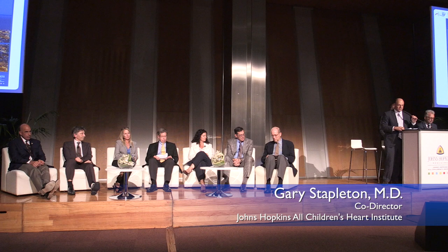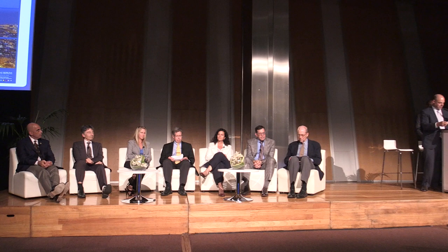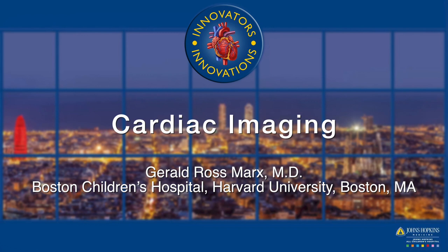Our next speaker, Dr. Jerry Marks, who's been a longtime friend of our program and collaborated with us and has come down a number of years to speak at our annual meeting that Jeff Jacobs hosts. Jerry is an associate professor of pediatrics at the Harvard School of Medicine and a senior associate in cardiology at Boston Children's Hospital. And while he may no longer be 6'5", he's certainly a giant in the field of advanced imaging.